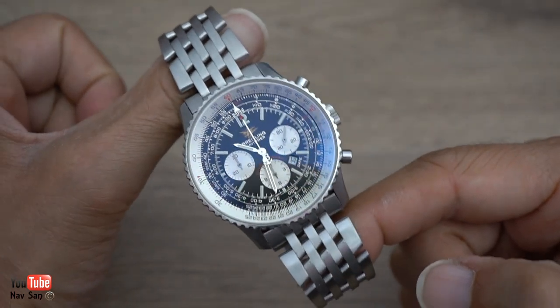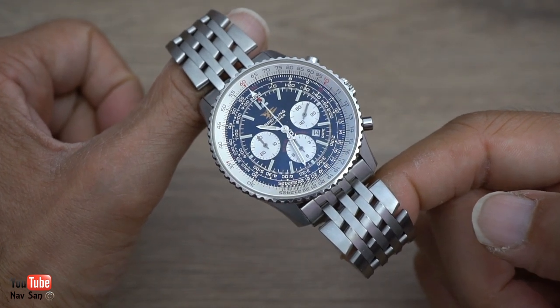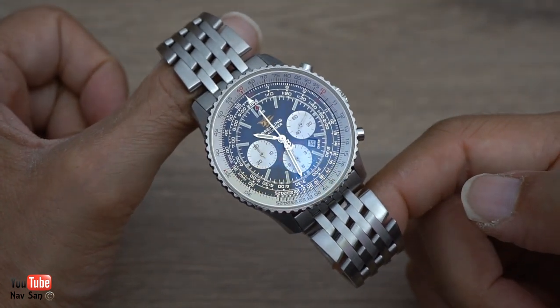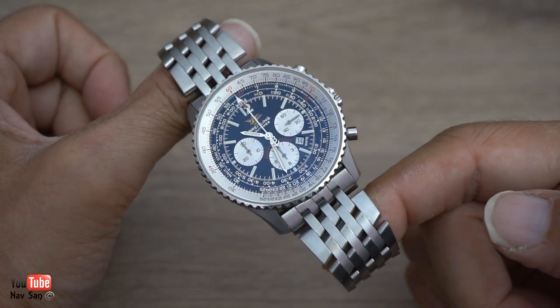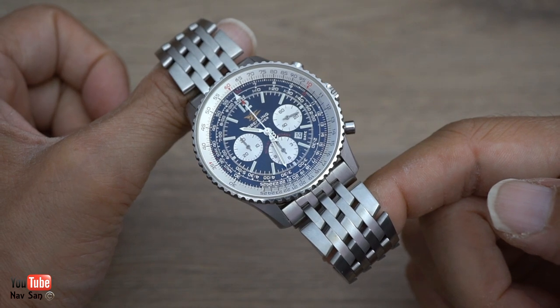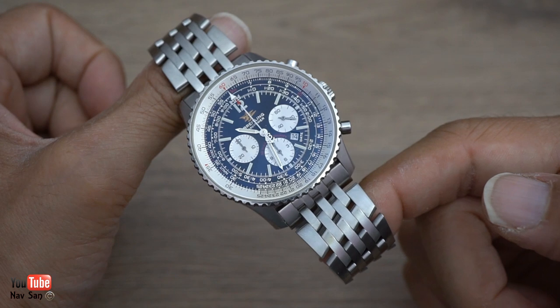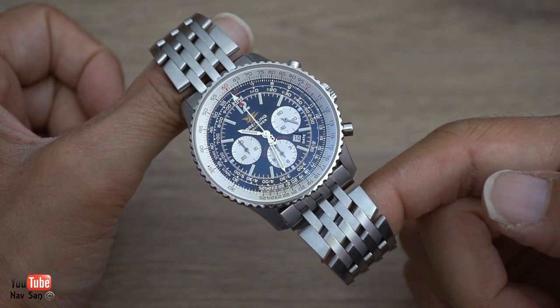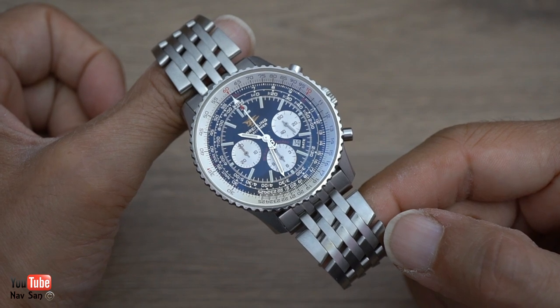I'm quite glad I've still got this one, because about 10 years ago I almost sold it. This watch has reached its bottom line in terms of depreciation. I would have sold it back then for just over about £2,000 — I think it was going for about that in 2003, 2004. These are now selling for about £3,500 to £4,000.